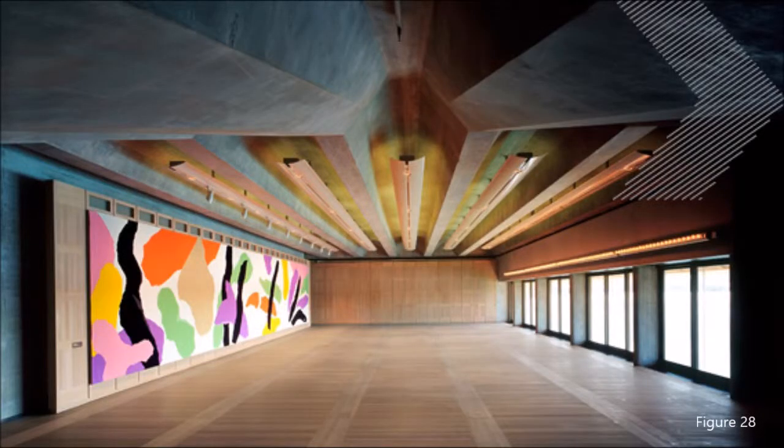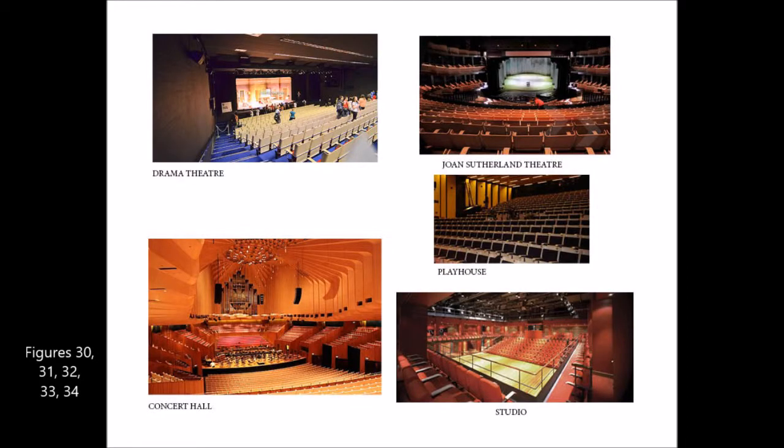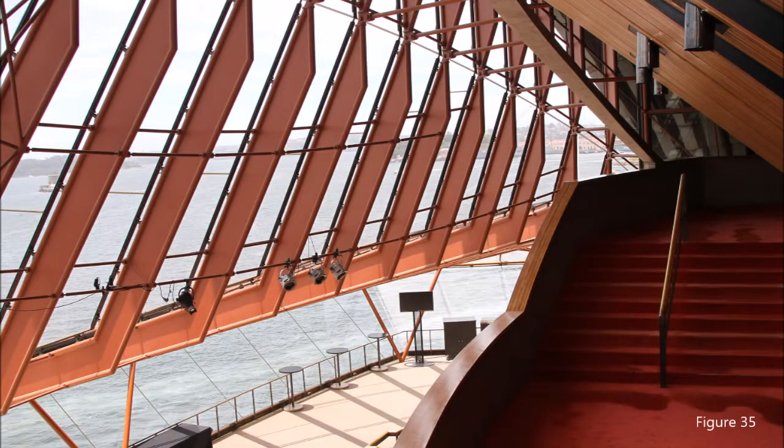The Utzon Room is the most informal performance space in the Opera House. The Sydney Opera House is successful in its circulation, keeping its performance venues separate while also taking advantage of the harbour and the total surface area to hold performances, plays, or concerts.